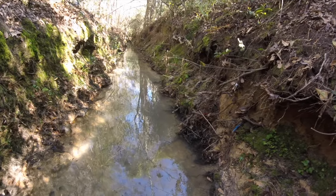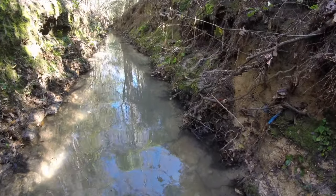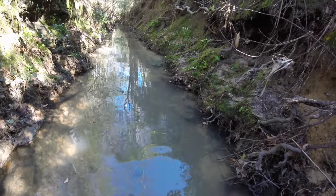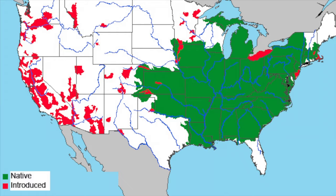My next herp, which I wasn't able to catch, was an American bullfrog — scientific name Rana catesbeiana. I'm sorry if you couldn't see it, but it got away before I could catch it. These frogs live mostly on the eastern part of the United States.